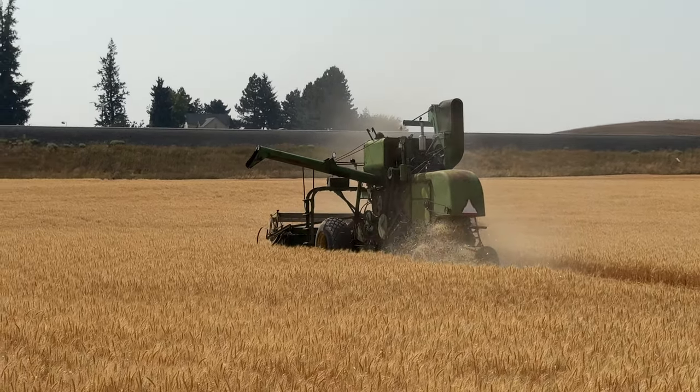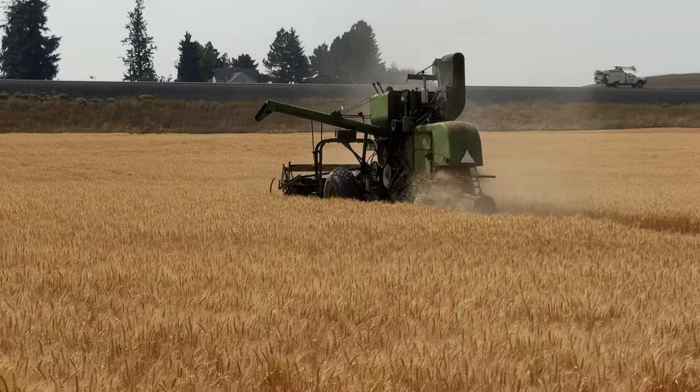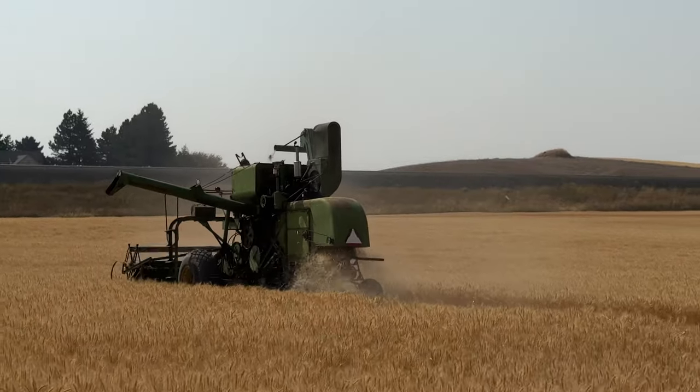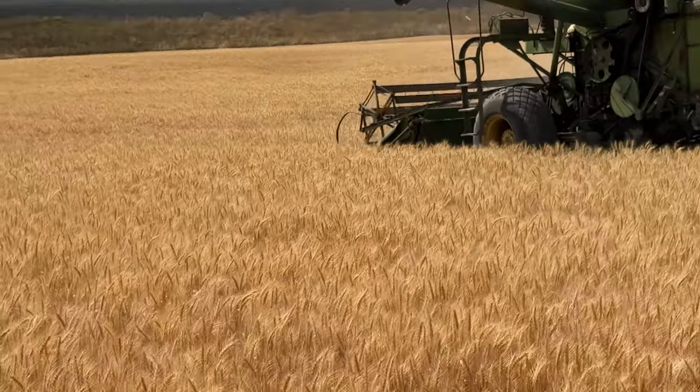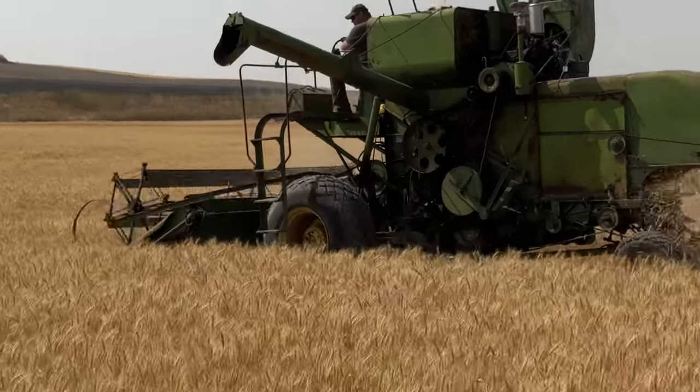This is Brian's 1954 John Deere 55H. This John Deere 55H has a 14-foot header and is going about 1.5 miles per hour. The 55H was John Deere's first factory offering as a hillside self-propelled combine, and the H stands for Hillside.